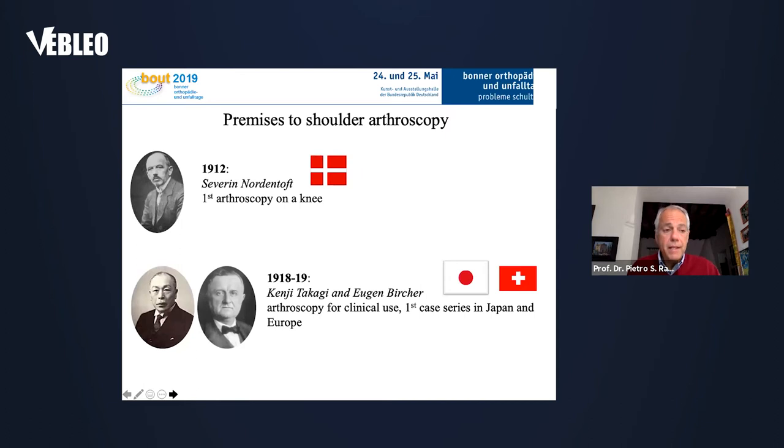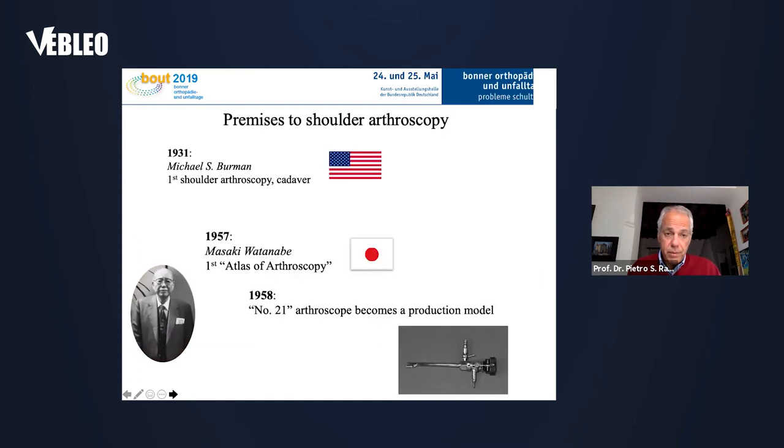This technology was further developed, and in 1912 Severin Nordentoft was the first to describe arthroscopy of a knee. In 1918 and 1919, Kenji Takagi and Eugen Bircher were the first to use arthroscopy with case series in Japan and in Europe. In 1931, Michael Burman in the United States was the first to use arthroscopy in a shoulder cadaver.